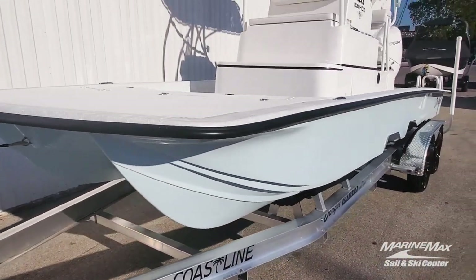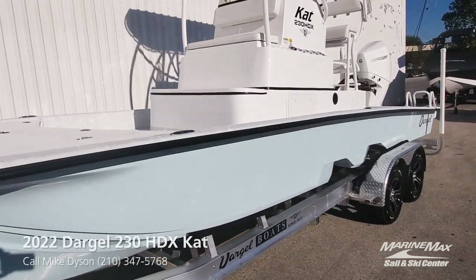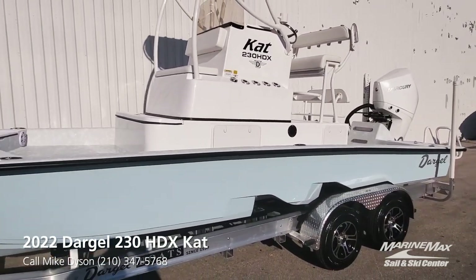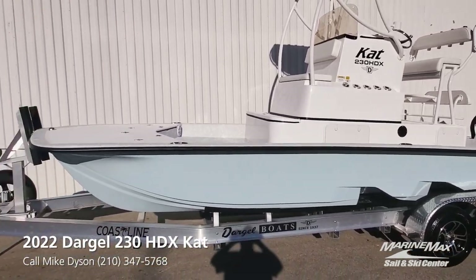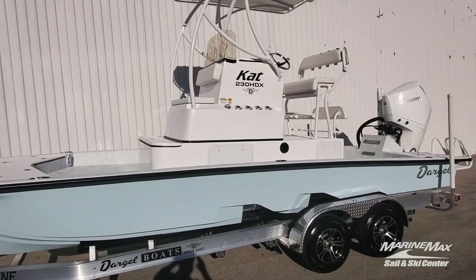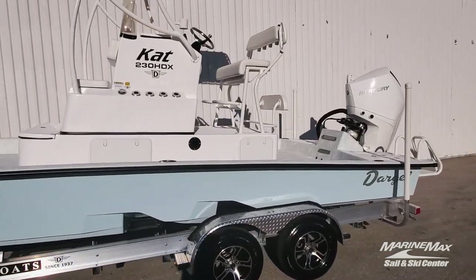Eight and a half foot beam, front to back — just a great boat to fish off of. Tons of room for a 23 footer. A competitor's 23 sitting next to this looks like you could put it inside of it. The 230 Cat is a machine. This thing is just beautiful the way it came out.